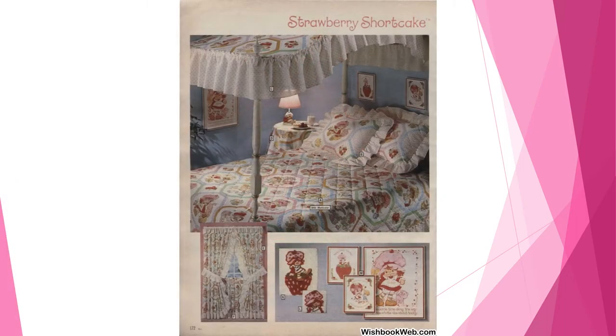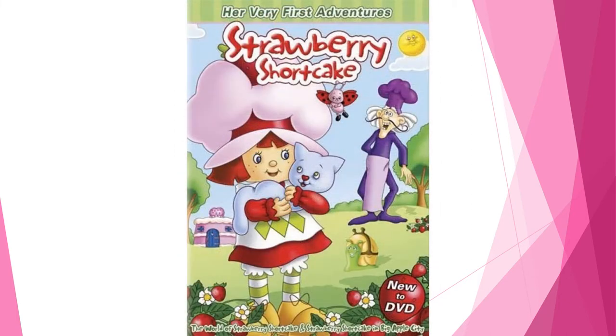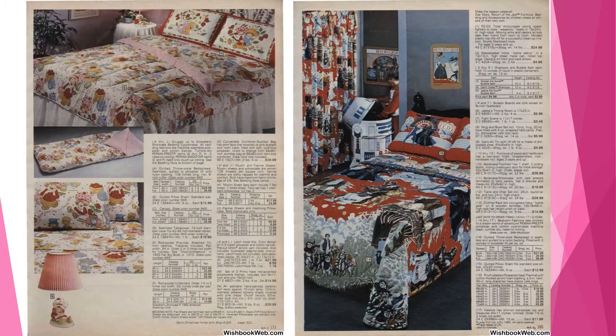This merchandising included bed sheets, curtains, clocks, and lamps. It also included cups, waste cans, board games, books, and so much more. This colorful diminutive little girl and her happy world of friends was also featured in several animated television specials. The character and toys were incredibly popular at the time and became the girls toy and merchandising equivalent of Kenner's contemporary Star Wars toy line.